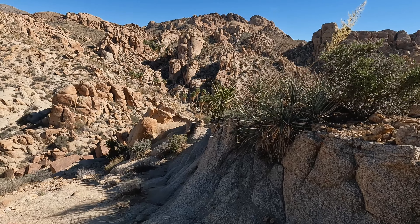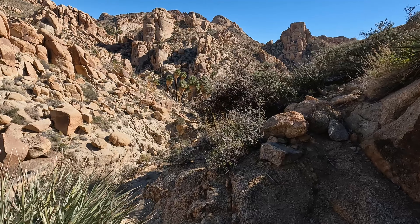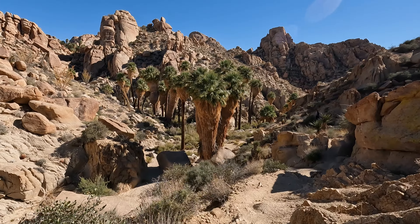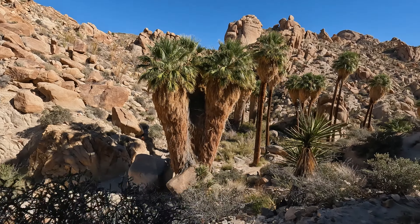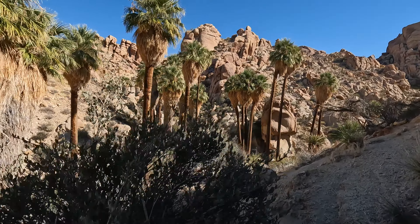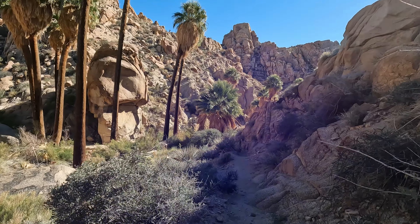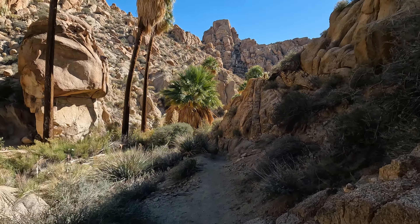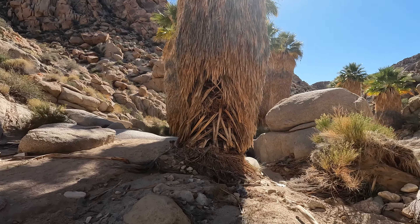From here, you can head to the right and look down below at the Lost Palm Oasis itself. But we're going to descend into the canyon. The only issue is that there's no trail — this is not maintained at all. It's on you and what you feel comfortable doing. As you can see, it's pretty uneven and rocky, but if you take it slow and have good footwear, it's not that bad. And before you know it, you'll be right upon these hidden California fan palms.